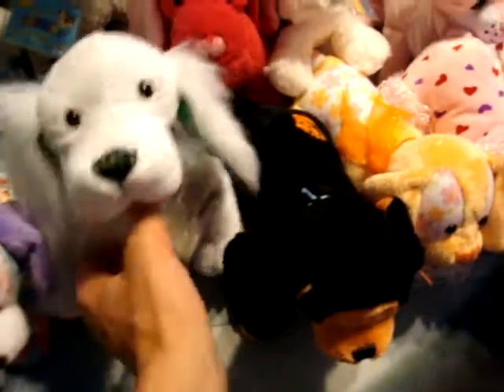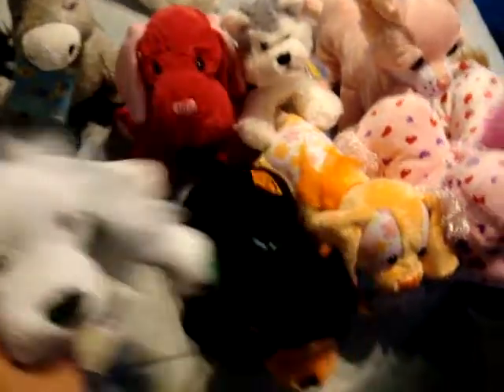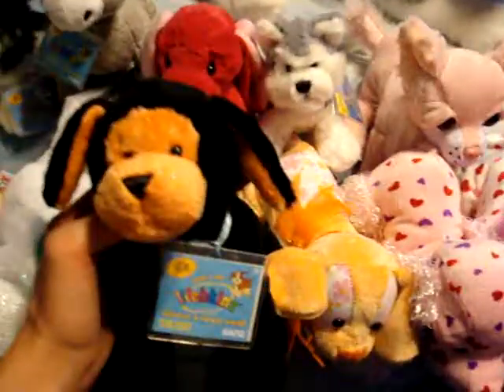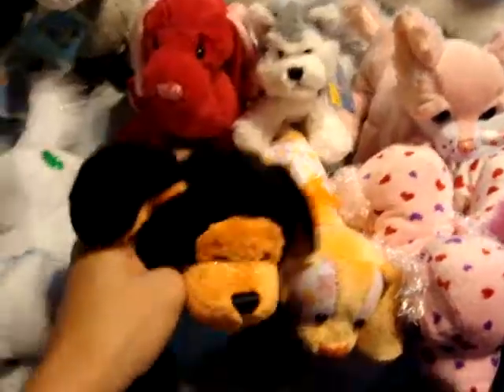This is Gimlet, he's the St. Pat's setter. He's really cute. And Grimace, the pumpkin puppy. He's really cute. I like the glitter on his face.